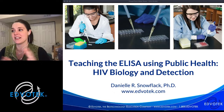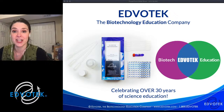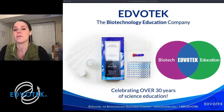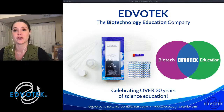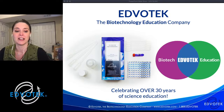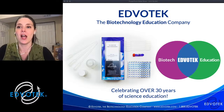For those of you who are not familiar with EDVOtech, we are the biotechnology education company. We were founded over 30 years ago by Dr. Jack Trichian, a professor of biochemistry at Georgetown University. EDVOtech was born to translate exciting developments in the research lab into hands-on experiments that students can do in the classroom. We work with educators all over the world to demystify science and foster the next generation of scientists through hands-on active learning.